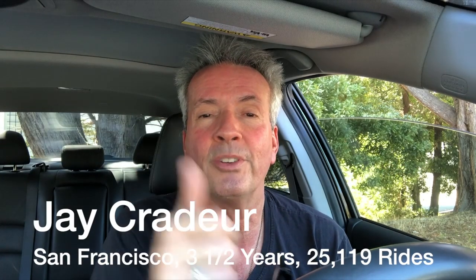Hey everybody, it is Jay Craterwith, the Rideshare Guy. Today I'm going to break out five features of the Uber app which are a little bit lesser-known but which I think are really useful. So let's get started with number one.